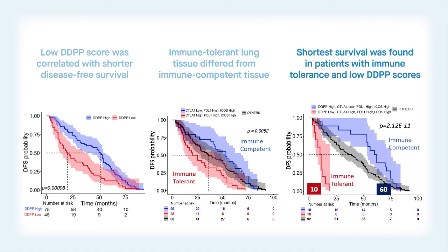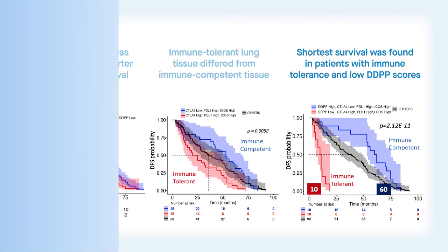Patients with the shortest survival were those with a low tumor-based DDPP score and tissue considered normal but characterized by a weak immune response, making it difficult to recognize and eliminate cancer cells. On a genetic level, the overexpression of the genes CTLA-4, PD-L1, and ICOS were the key drivers of such immune-tolerant tissue, predicting significantly shorter survival.